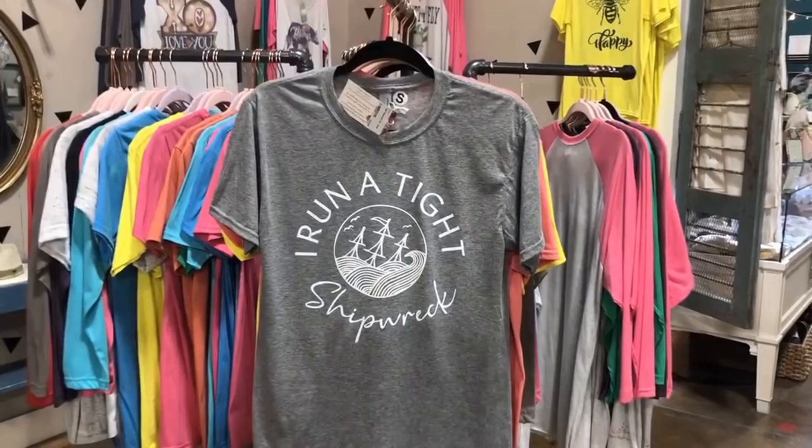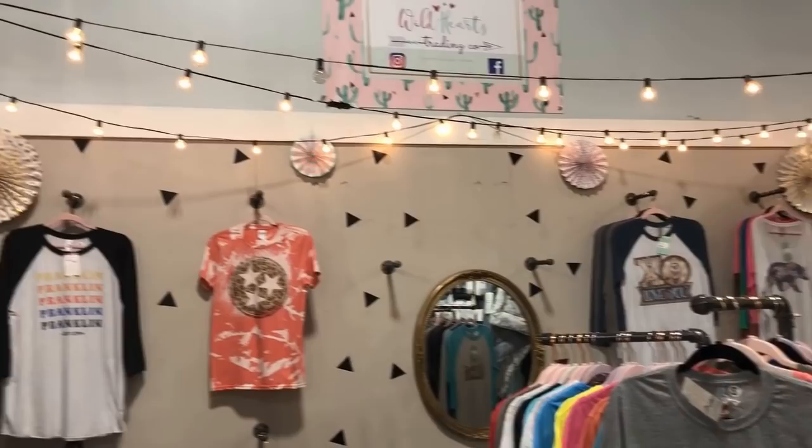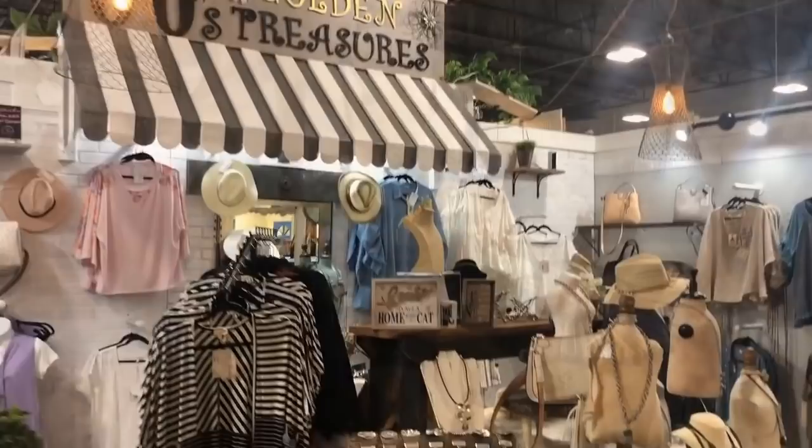'I run a tight shipwreck' — I think I need this in every color! I love that; that would be a good gift for someone, I think it's really clever. And there's the Tri-Star again represented on a t-shirt with leopard print — love it.